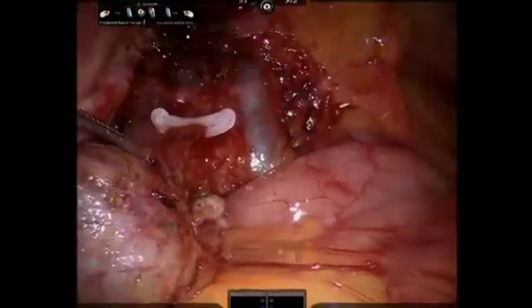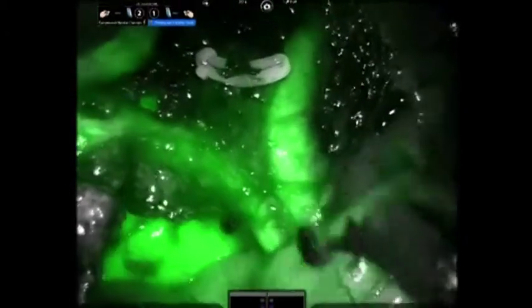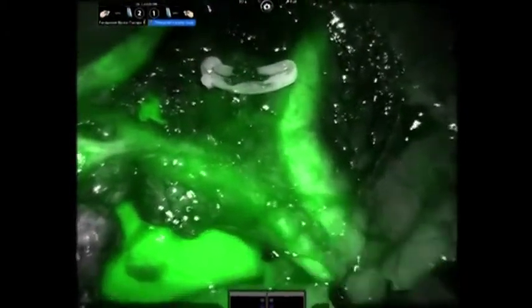When we go to the Firefly technique during surgery, it's almost like a blacklight camera. It comes on and lights up all the anatomy so that we can see it safely.